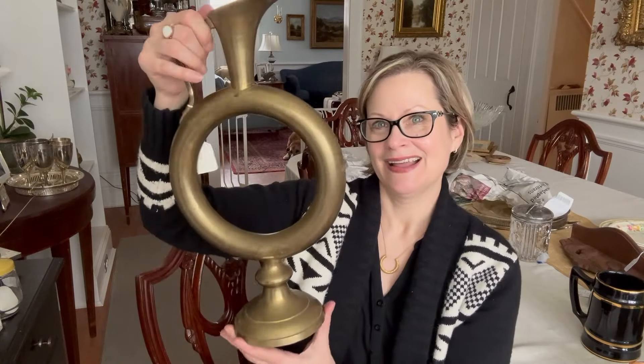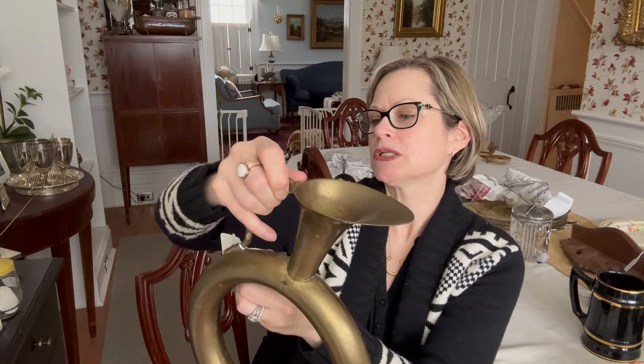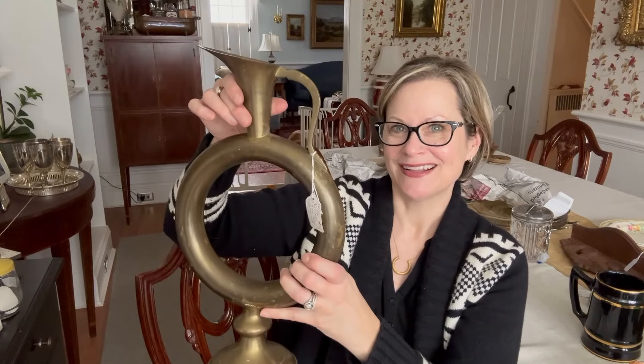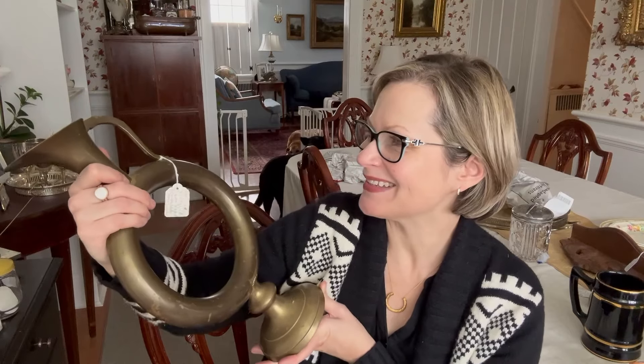I'm going to show you my very favorite find of the day. I bought this huge brass vintage candle holder made in India — it is such a fabulous piece. So sculptural and interesting. I love the shape of it and this open center. I think this will look so wonderful in somebody's home. I can't wait to shine this up and really make it nice, and take some photographs and play around with it a little bit.